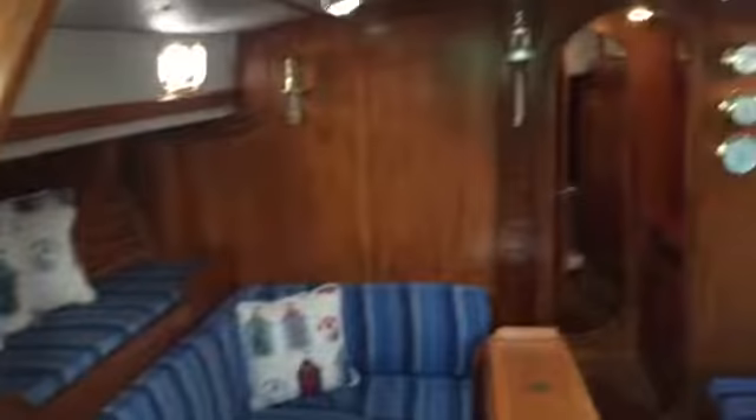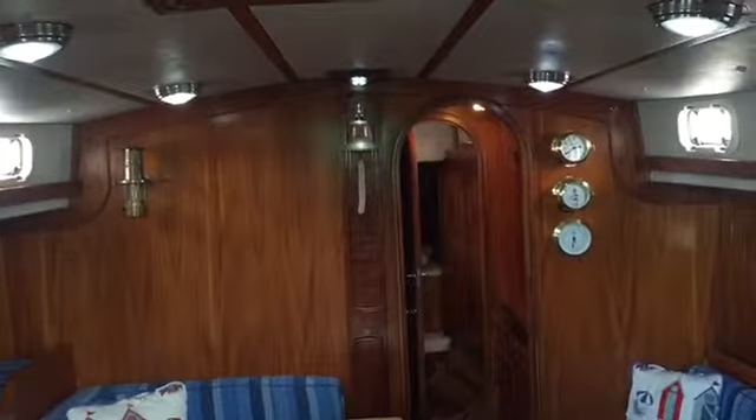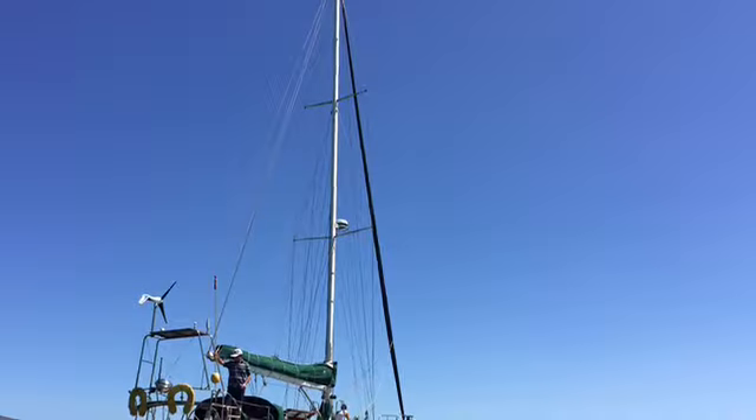On the starboard side we have a three-quarter berth, currently used to store my dinghy and all the cockpit cushions. More covered hanging space. Moving over to the port side, we have a single berth or pilot berth. And there we have it — the Shearwater 39 Navigator. Very good.